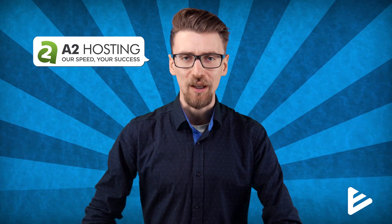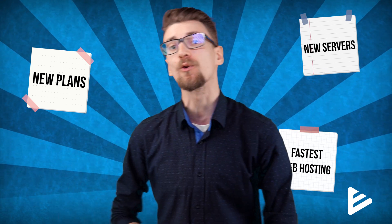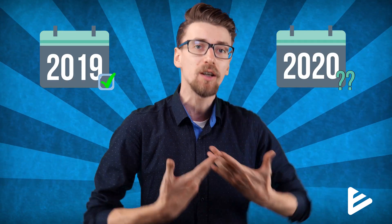What is A2 hosting up to in 2020? They got new pricing plans, new servers, and they still claim to be the fastest solution on the market right now. While this was true for 2019, for 2020 I got a new plan and redid all of the tests, so here's everything you need to know before you buy A2 hosting.